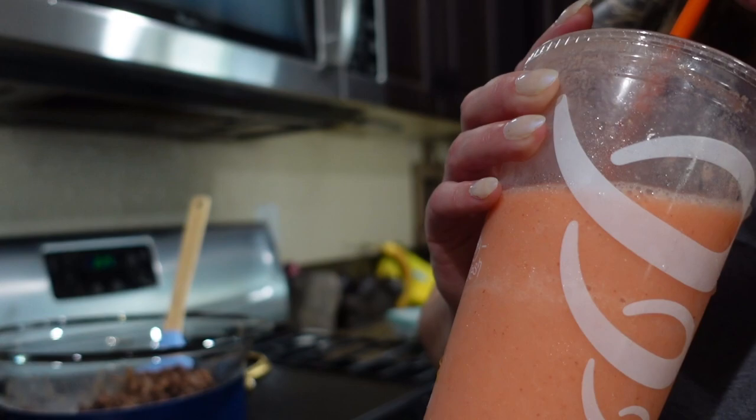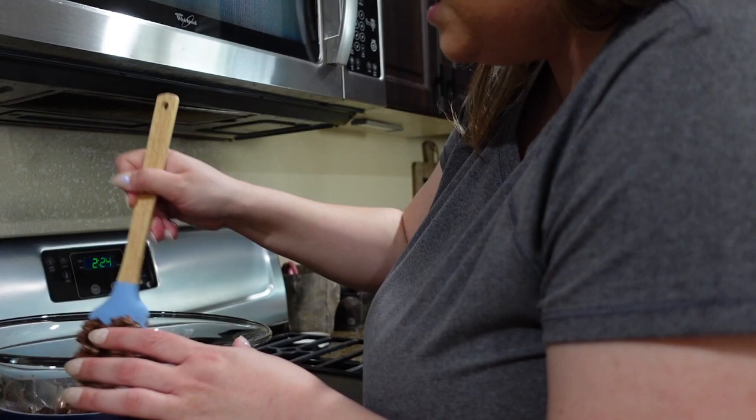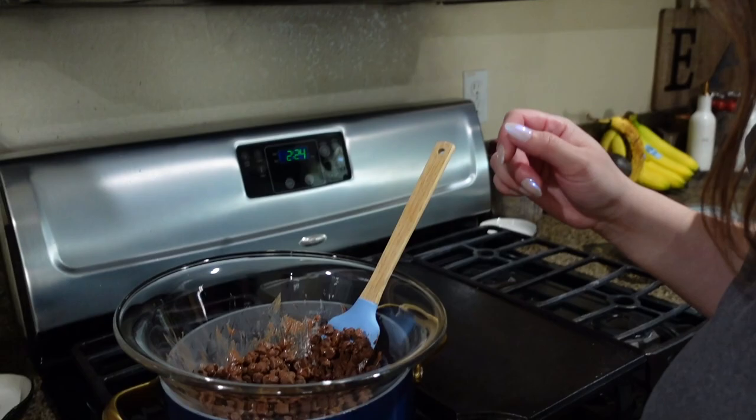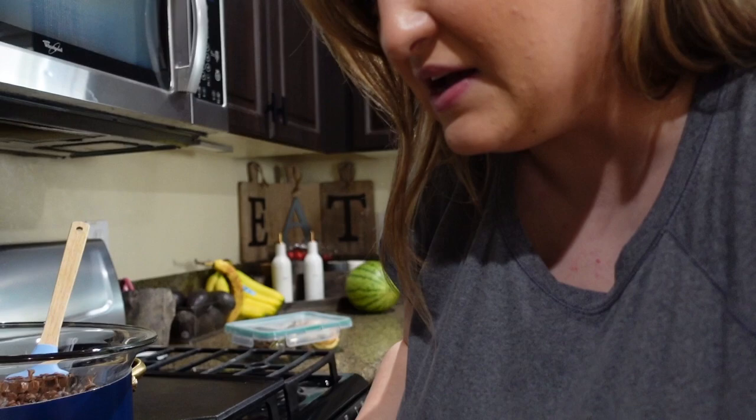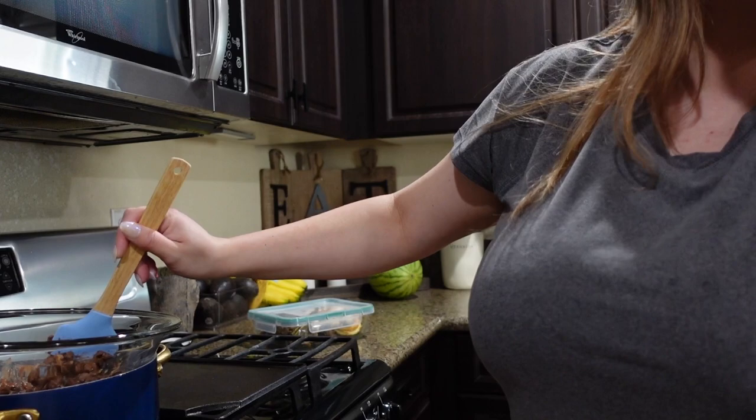We went to Jamba Juice because it's really hot today. I always get the white gummy but I got the strawberry lemonade something with pineapple. So I'm melting the chocolate and I feel like a pro baker right now — I'm going to take some dough, put some icing, make it look all pretty. I'm feeling myself.